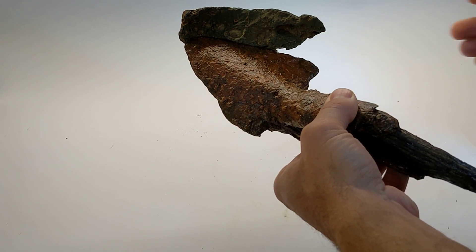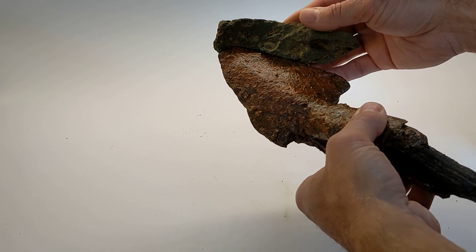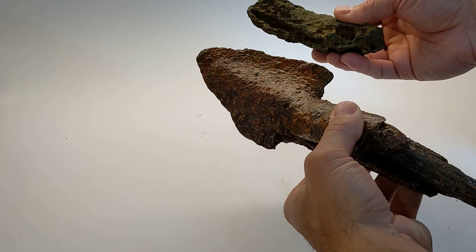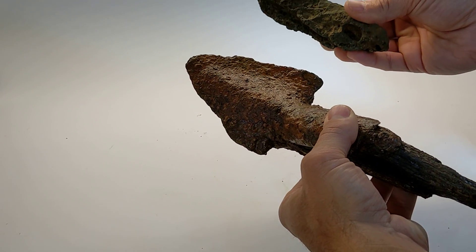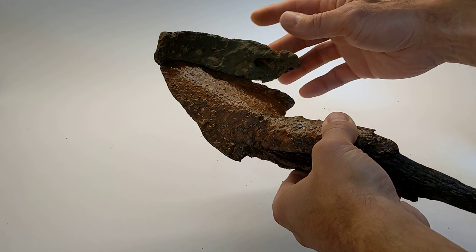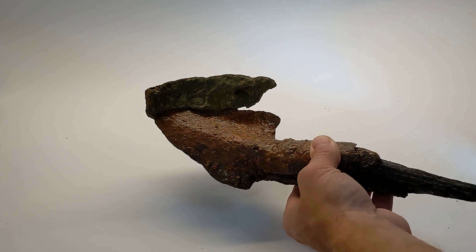It would have been sometime between 1770 and probably 1800 when this tool was being used and when the iron works was in operation. This piece of slag likely cooled and solidified around this tool, and they've been in the Big Elkin Creek for at least 220 years.